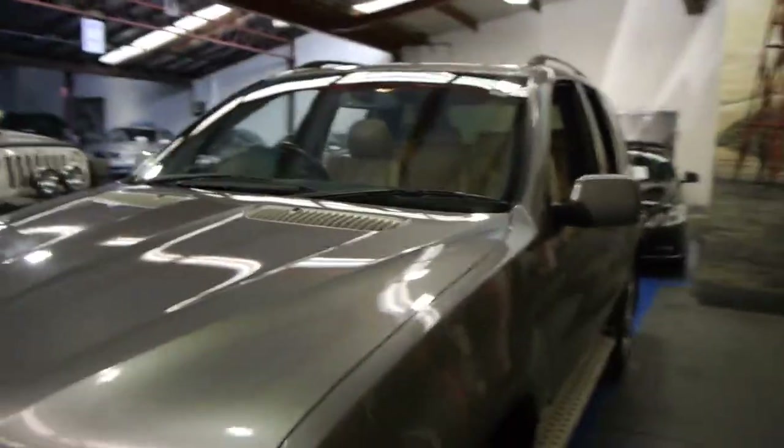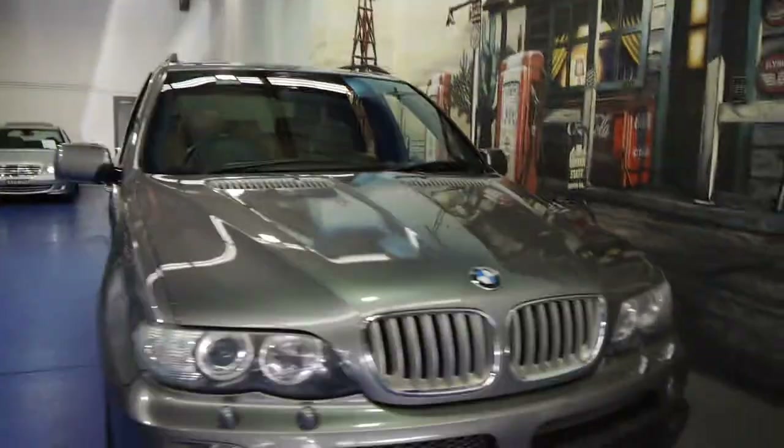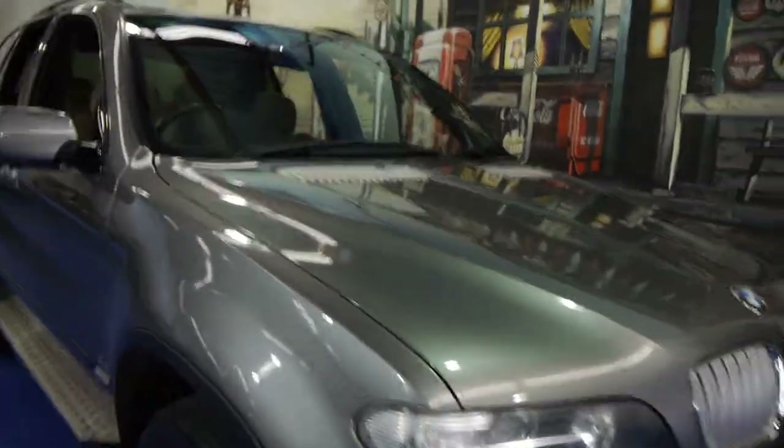So yes, this is a 2005 model with the V8 and it is the updated series — you can tell by the lights. They've got what they call angel eyes, and as I mentioned earlier in the video it does have Xenon headlamps.